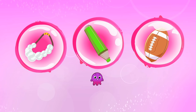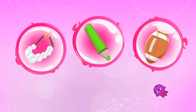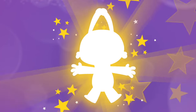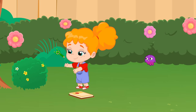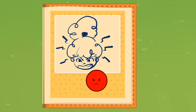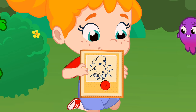A pearl necklace? A marker? Or a rugby ball? Yes, into a marker! Great. It's fantastic, Phoebe. The album is full. Homework done. You can play now.